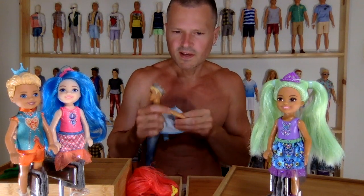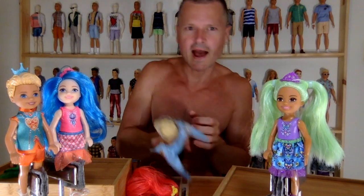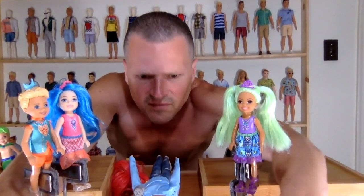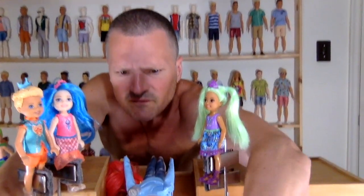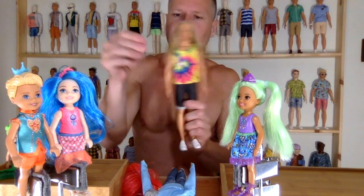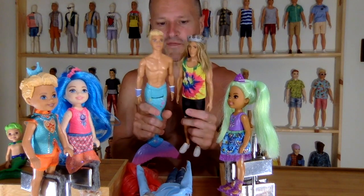I wonder if his skin tone is the same color as Mermaid Ken. Let me get my Mermaid Ken out — wait, I don't have the guy with the long hair here. I guess I have my Fashionista version of him. He would look great with this crown on. I have another Mer-Ken that I put this head on — they're a perfect skin tone match.